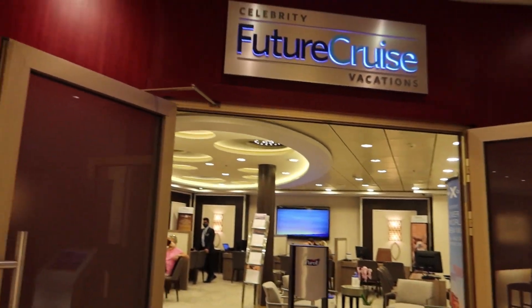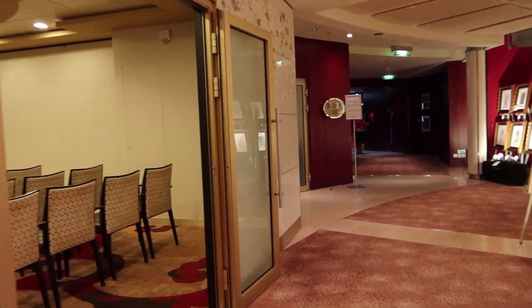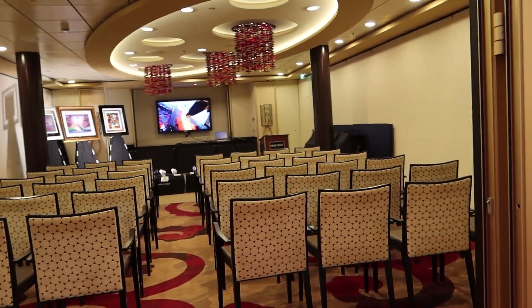Here's the Future Cruise Vacations location. If you want to book your next cruise before you go off the ship, they do offer packages and specials for that.